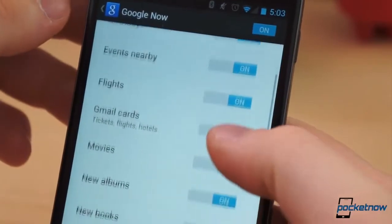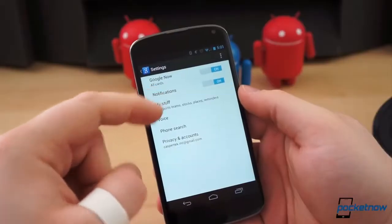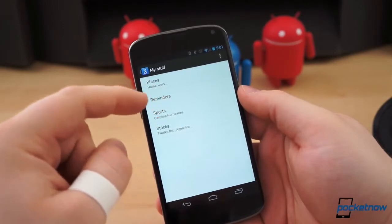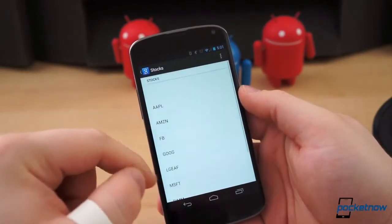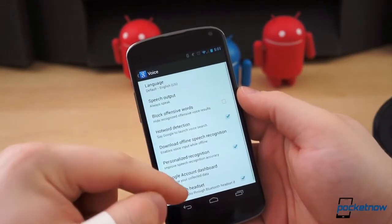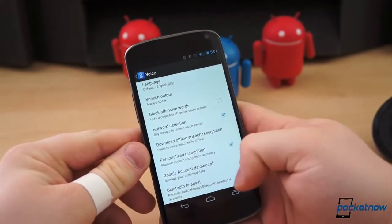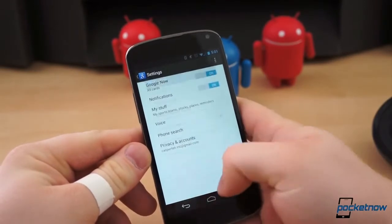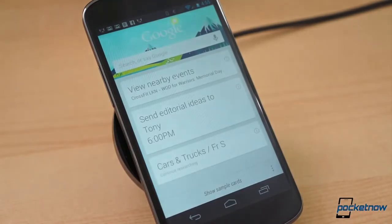You can toggle individual cards or notifications, and in the My Stuff submenu, you can set important places like your home or workplace, your favorite sports teams, or the companies whose stocks you want to follow. The Voice submenu in Settings is an area few seem to explore. In here, you can enable hot word detection, which, like now available from Google.com and Chrome, enables you to say "Google" from within Now to begin a voice search.